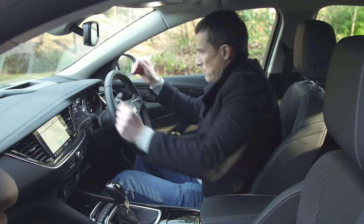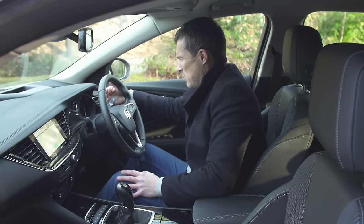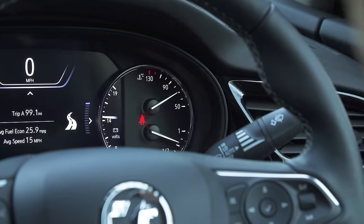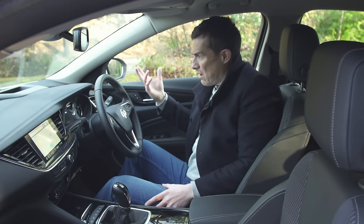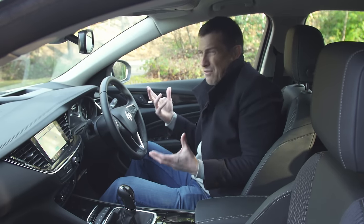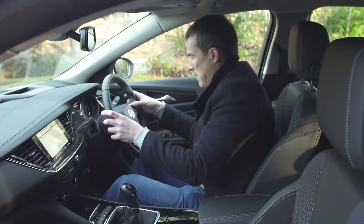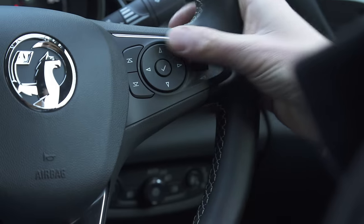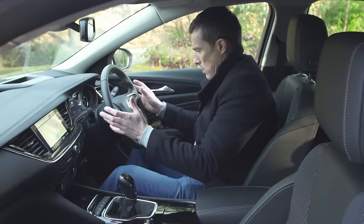Moving on to the instruments — I like the fact that you've got this big digital screen in the middle. You've got some extra dials as well: one that shows the battery power, one that shows the oil temperature. It seems like overkill on a car used for commuting — you get that kind of stuff normally on sports cars and they just do it for effect. Still, you can go through lots of different menus on this screen using the buttons on the steering wheel and look at different settings and views.